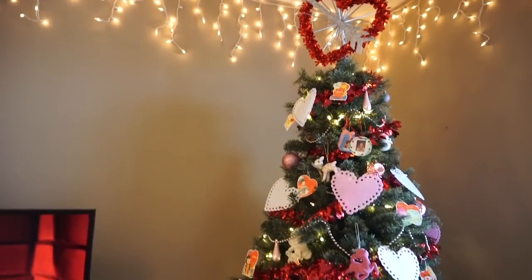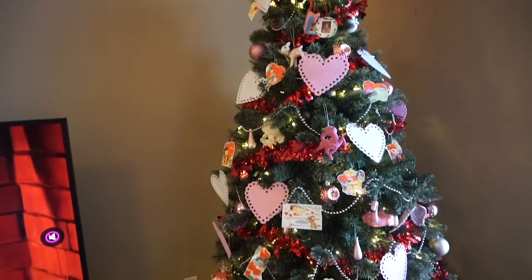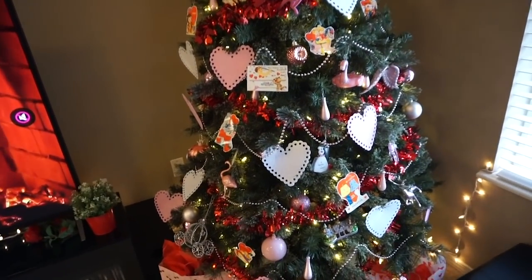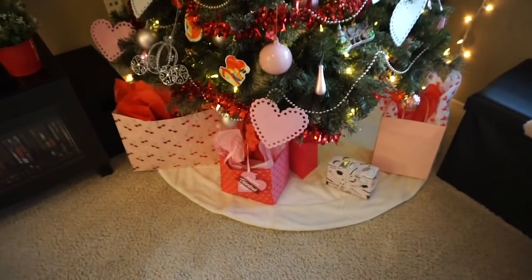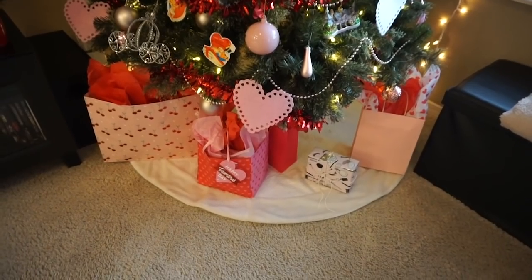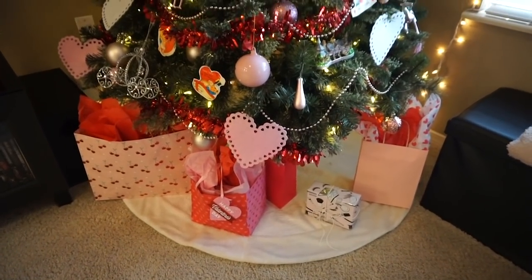I spent like $5 total probably on the decorations from the dollar store, then just reusing what we already had. And then I have these gifts under here — I actually need to mail these, but I thought until I do, I might as well enjoy them and make it feel extra festive.